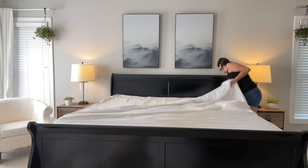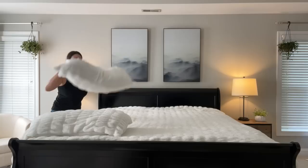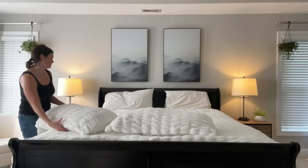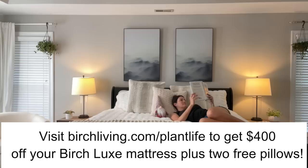With buying online and not purchasing in a store, I really like that with the Birch mattress you get a 100-night sleep trial along with a 25-year warranty. The best part is being able to order online and have your Birch mattress delivered right to your door for free in the U.S. Each Birch mattress comes with two of their Eco-Rest pillows made from recycled plastic bottles — they're breathable, better for the environment, and incredibly comfortable. You can click the link below or go to birchliving.com/plantlife for $400 off your mattress plus two free pillows.